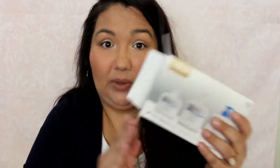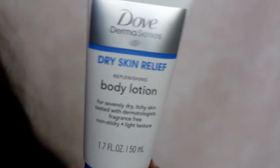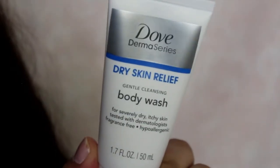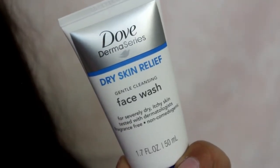The next thing is the Dove Derma series — obviously from Dove. There are a few things in here. The first is a body lotion for severely dry, itchy skin; it has a light texture and it's non-sticky. Then there's a dry skin relief body wash — same thing, for dry itchy skin and hypoallergenic. And the last thing is a face wash, 1.7 ounce / 50 ml. This was a very nice, generous package — thank you to them.